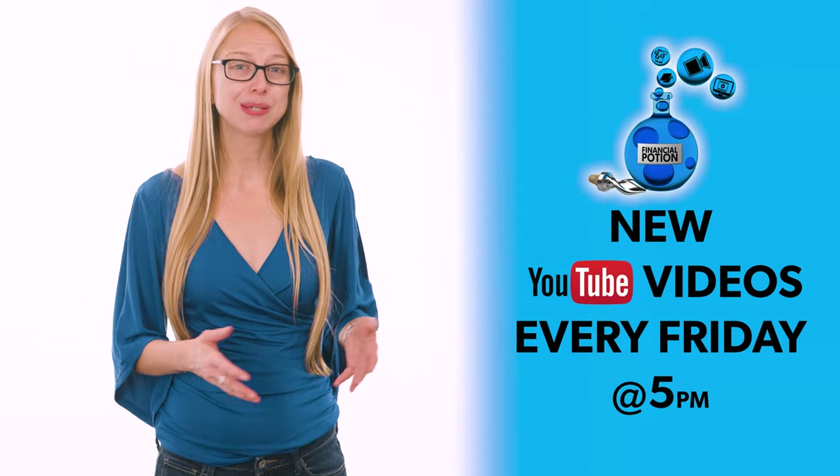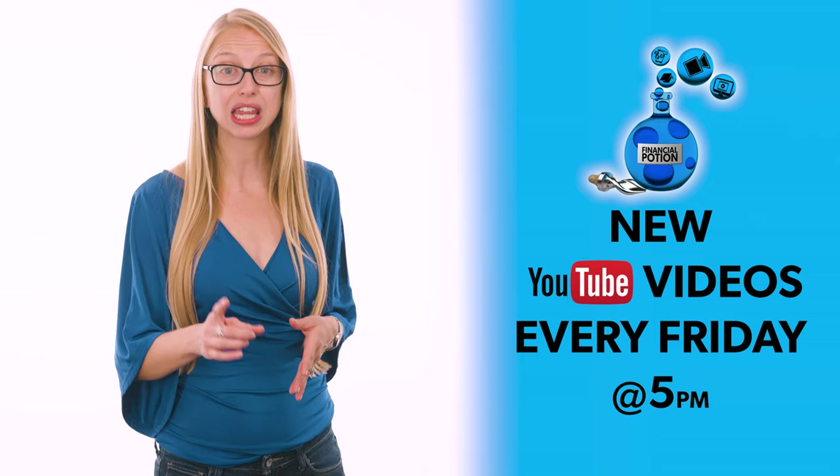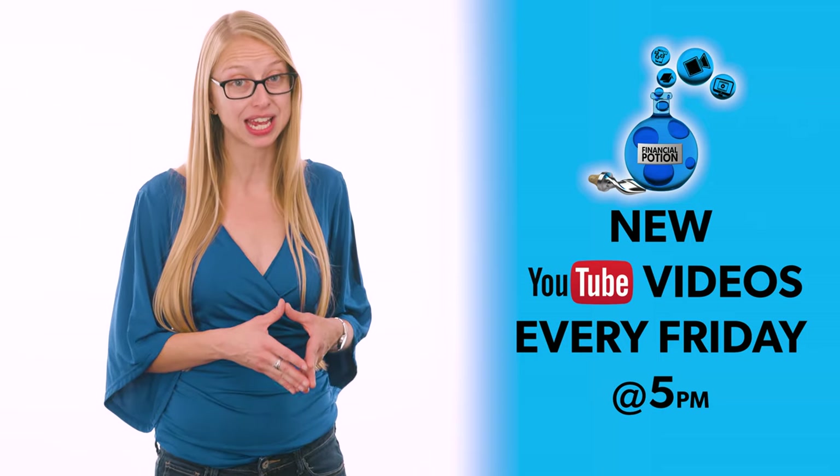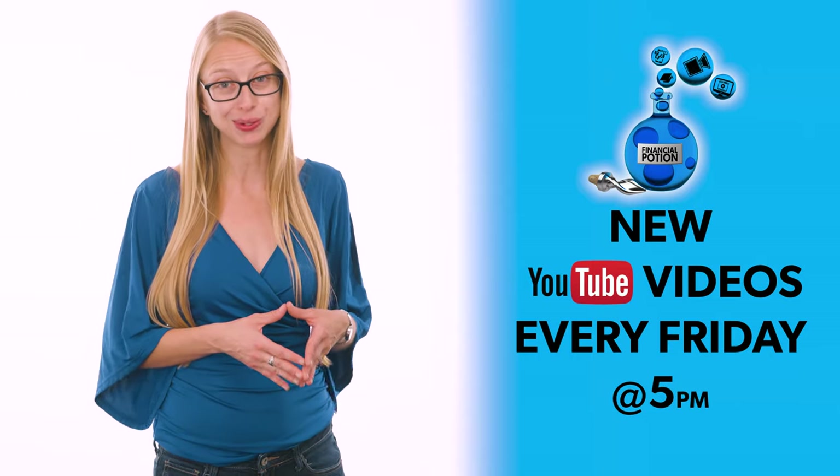Hi, Taylor here at Financial Potion, where video is your financial potion. To never miss out on a video, please make sure you subscribe to our channel and click on the bell to get notified every Friday at 5 p.m. Arizona time that a new video has been posted.